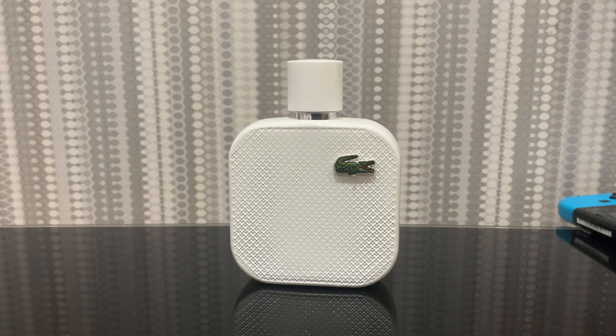Now when you first spray this, it's very fresh and sweet — you get that grapefruit opening. It's very refreshing and comforting, almost sweet. And then it goes to a nice kind of sporty gym type of scent.